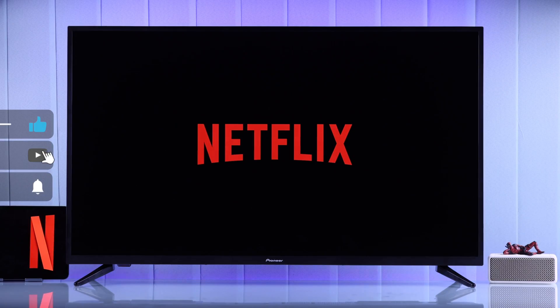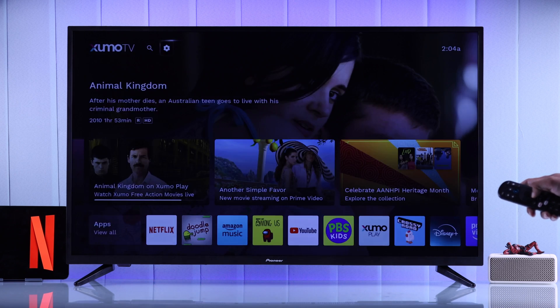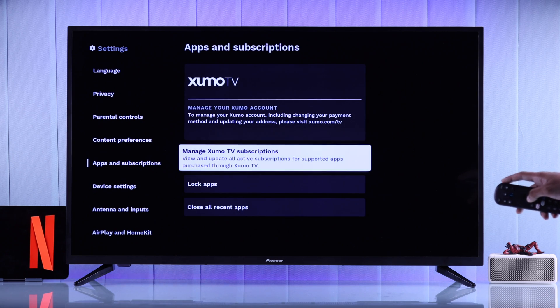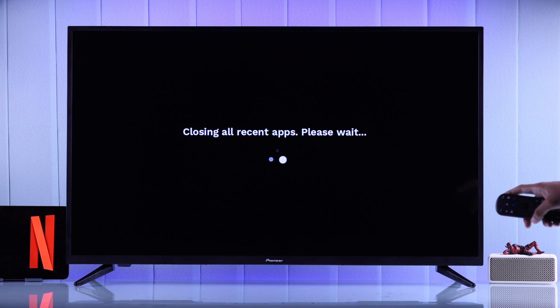In case the Netflix app is malfunctioning, the first thing we'll do is close the Netflix app from the background and restart it. To do that, on your Zoomotv, you'll need to go to Settings, then go to Apps and Subscriptions, and from here select Close All Recent Apps. Press Yes, and then OK.